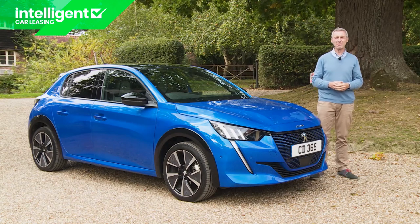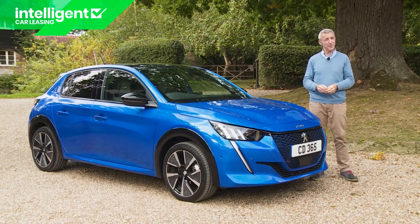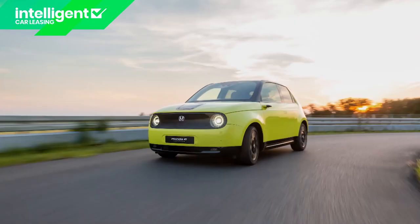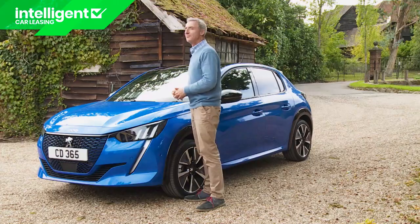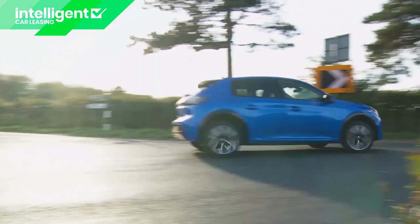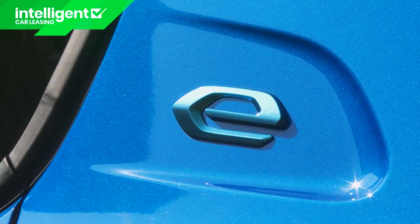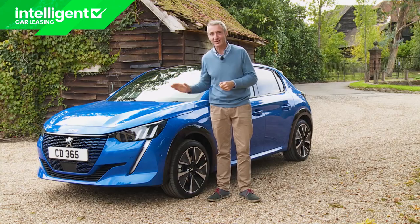So how successful has Peugeot been with this e208 in terms of what it describes as unboring the future? Well, we think you'll be impressed. Other sector competitors can go further on a single charge, but we think that this model's operating range will — unlike that of segment rivals such as the Honda E and the Mini Electric — be quite sufficient for the average family's needs. There may be a few supermini buyers who don't like the cabin layout, who want something better suited to cornering on their door handles, or who might prefer a premium brand, but they'll be in the minority. Most will recognise that in this car Peugeot has delivered an EV supermini that you could really bond with.